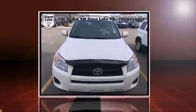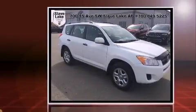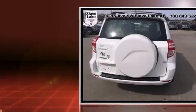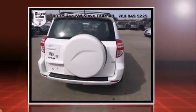Here's a great deal on a 2012 Toyota RAV4. Smooth gear shifts are achieved thanks to the efficient four-cylinder engine, providing a spirited yet composed ride and drive. Four-wheel drive allows you to go places you've only imagined.